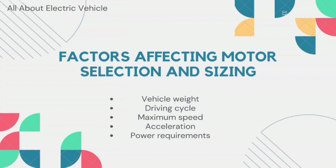The third factor is maximum speed. The maximum speed of the vehicle is another important factor to consider when selecting and sizing the motor. A motor that is too small will limit the maximum speed of the vehicle, while a motor that is too large will result in excess power consumption and reduced efficiency. The fourth factor is acceleration, which is determined by the torque output of the motor. A motor with high torque at low speeds will provide better acceleration than a motor with low torque.